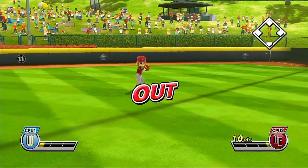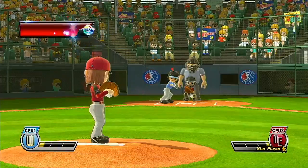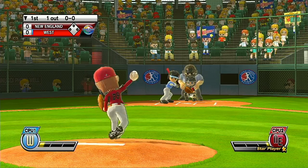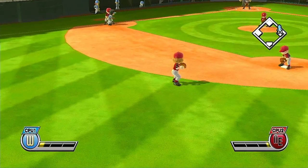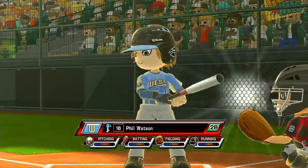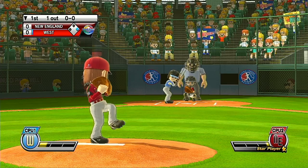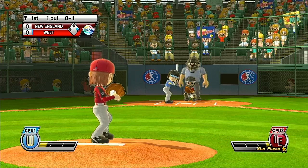One out. Having second at shortstop, number 29. Now we've got a piece of it. Looks like it could be a hit. And in third at second base, number 16. Second.